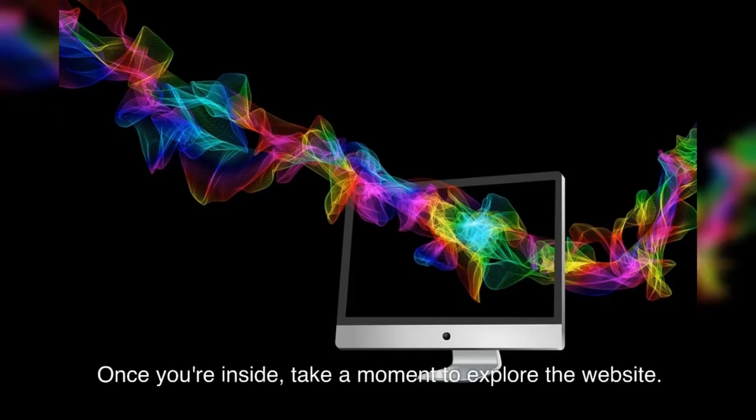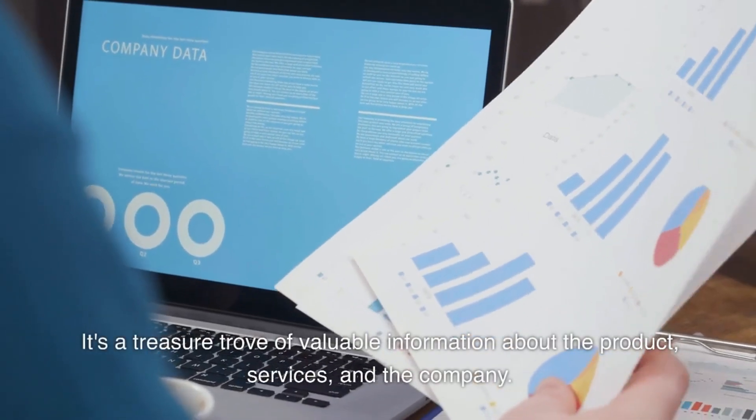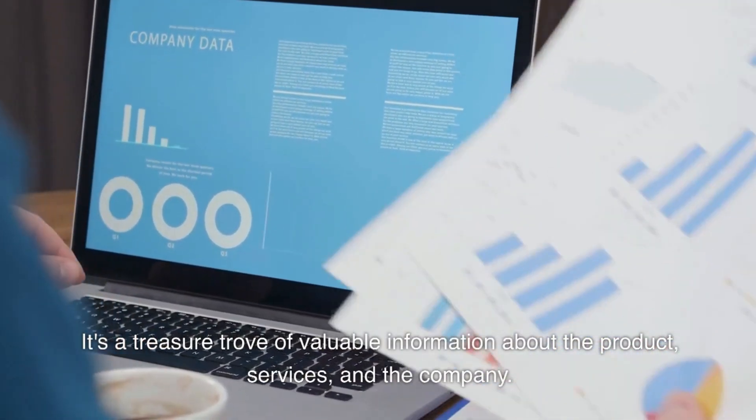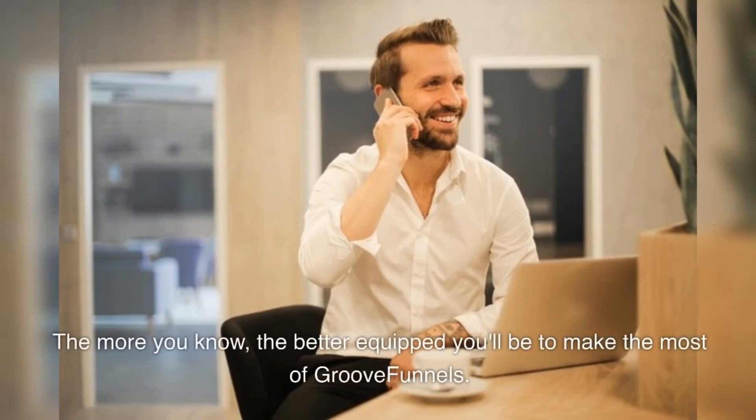Once you're inside, take a moment to explore the website. It's a treasure trove of valuable information about the product, services, and the company. Read through the page, navigate around, and familiarize yourself with all the resources available to you. The more you know, the better equipped you'll be to make the most of GrooveFunnels.